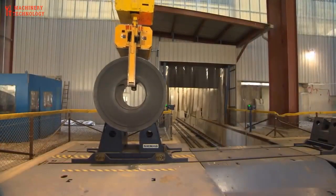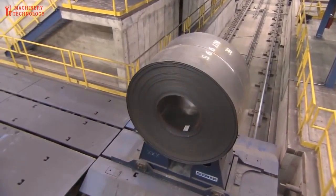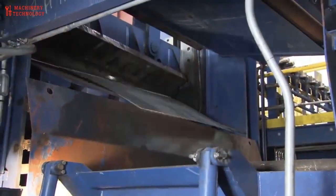Cost effectiveness. Rolled steel offers a cost-effective solution for many projects. Its efficient manufacturing process, availability in large quantities, and recyclability contribute to its affordability compared to other materials.